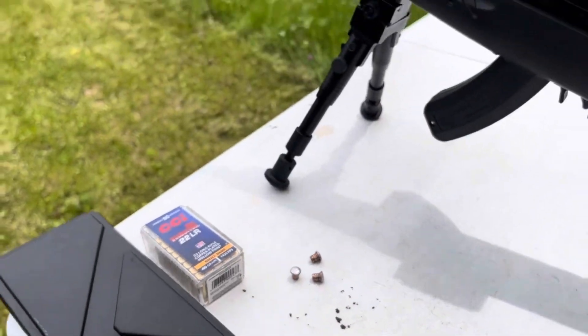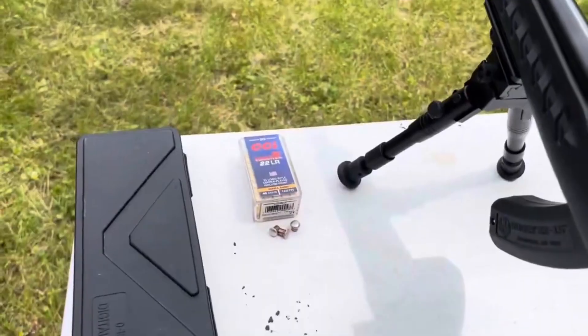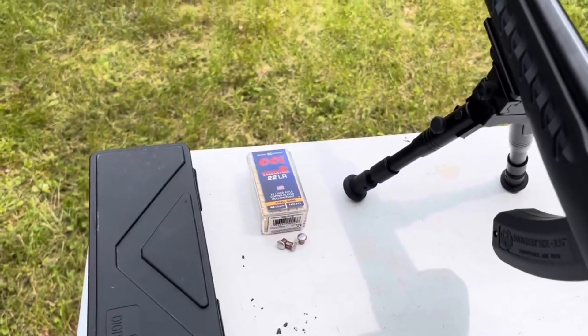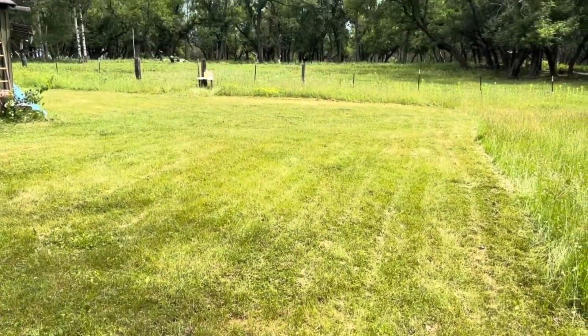Very decent results for those CCI Velocitors out of the 10-inch barrel of the Ruger 22 Charger pistol. Thanks folks, this is Dave from DDR. Have another great week.